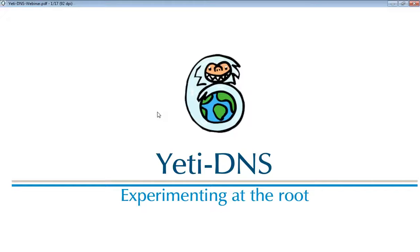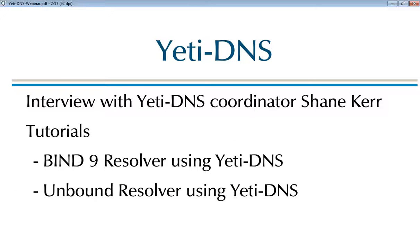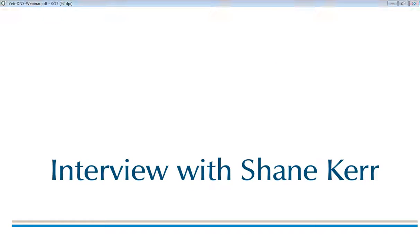Hello and welcome everybody, this is Karsten from the professional services team and today we have a premiere — a new format for our webinars. We will conduct an interview, and the topic is Yeti DNS. I was able to interview Yeti DNS coordinator Shane Kerr about this exciting project. Shane can explain what Yeti DNS is much better than I can, and we have pre-recorded the interview. Please stay tuned after the webinar, where we have two small tutorials showing how to configure a BIND or Unbound resolver to use the Yeti DNS system. Now we start with the interview.